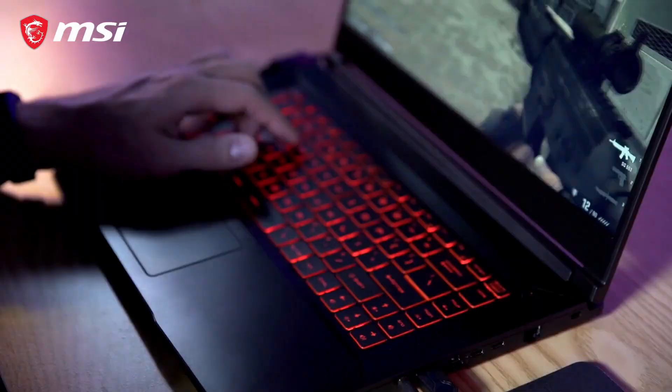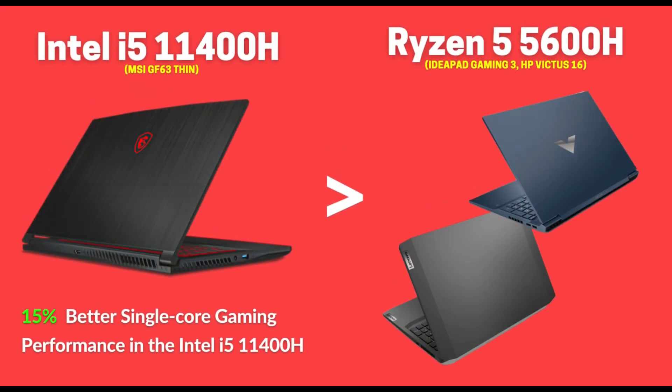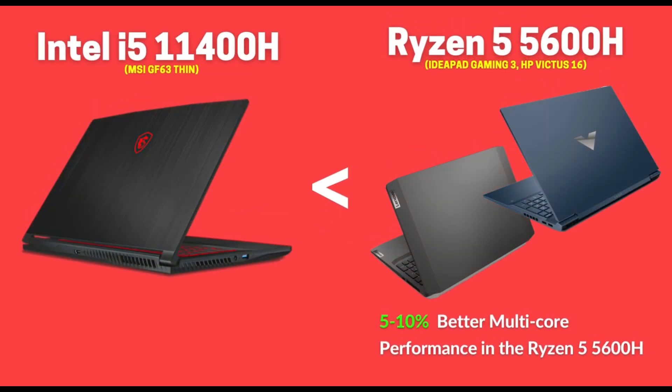On comparison, the Intel i5-11400H chip in the MSI GF63 brings up to 15% better performance compared to the Ryzen 5 5600H in terms of single-core gaming performance, while the 5600H in the Victus and IdeaPad offers 5–10% better performance in terms of multi-core driven workloads.